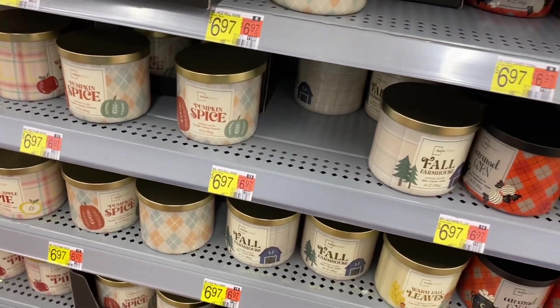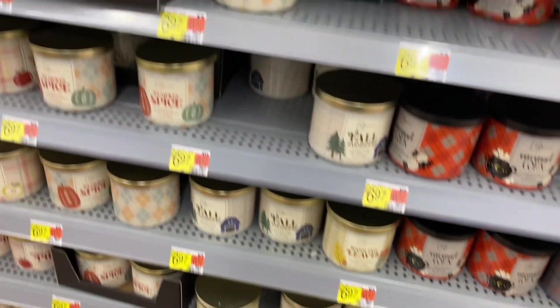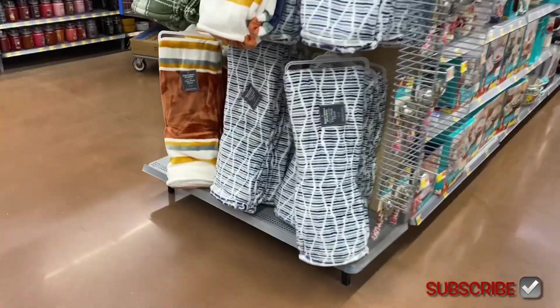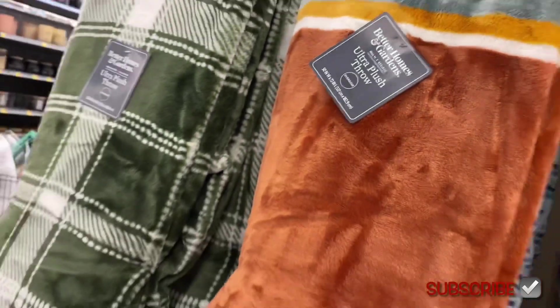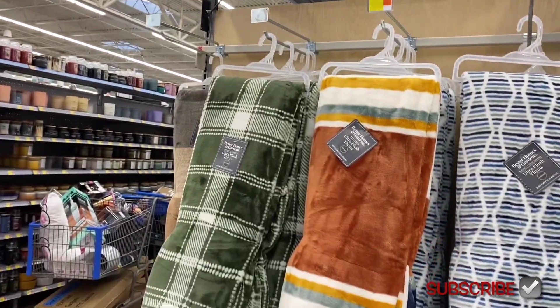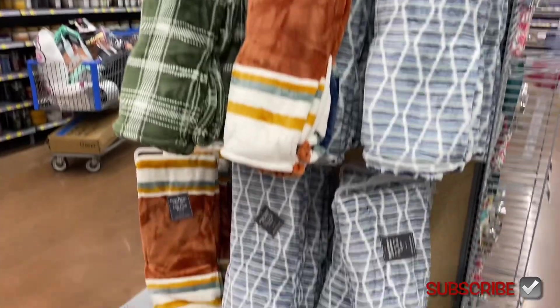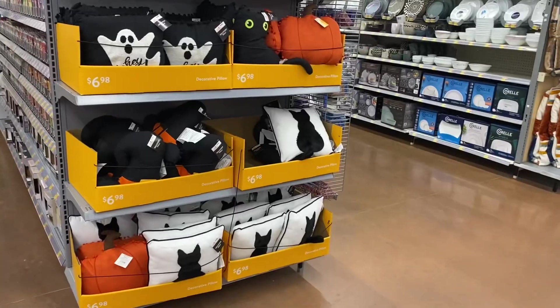They also have Pumpkin Spice. They also have new blankets — I love the blankets this time of year because they're always so cozy. They're $17.44, which I feel is more reasonable than last year.